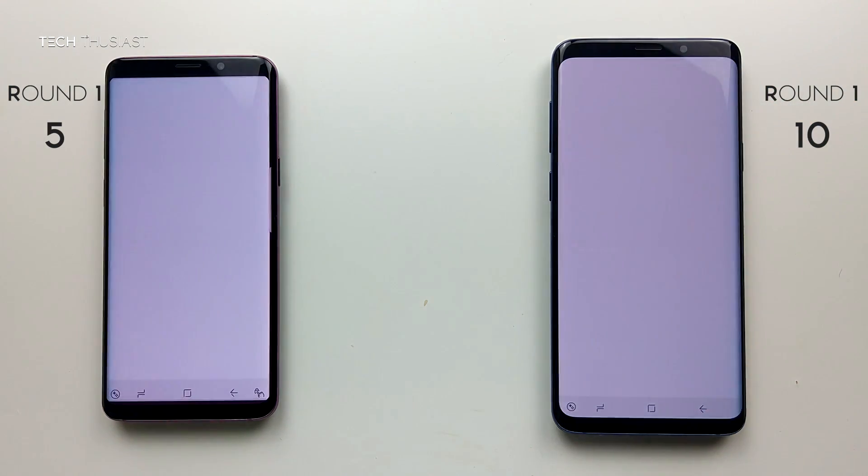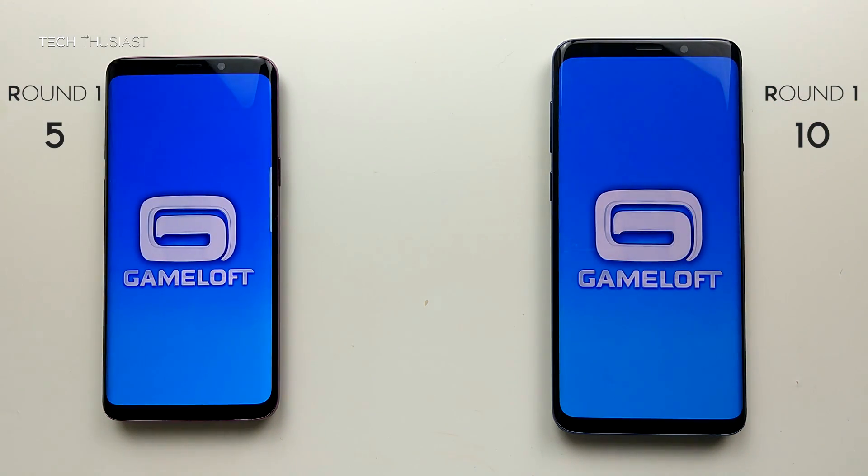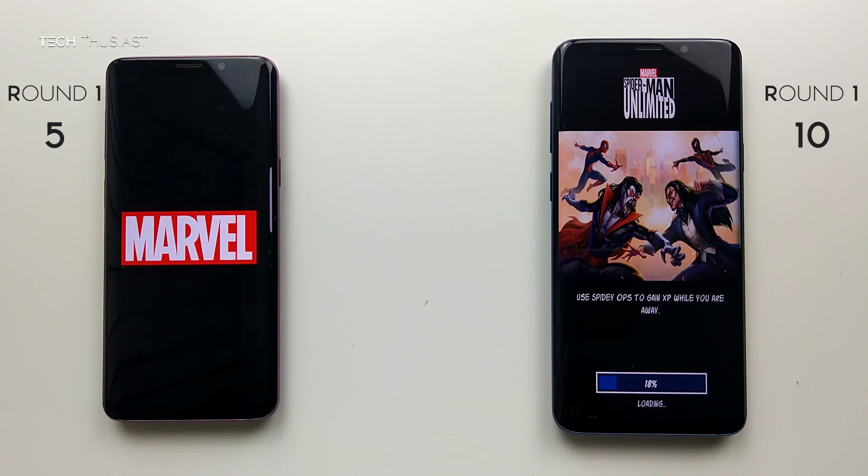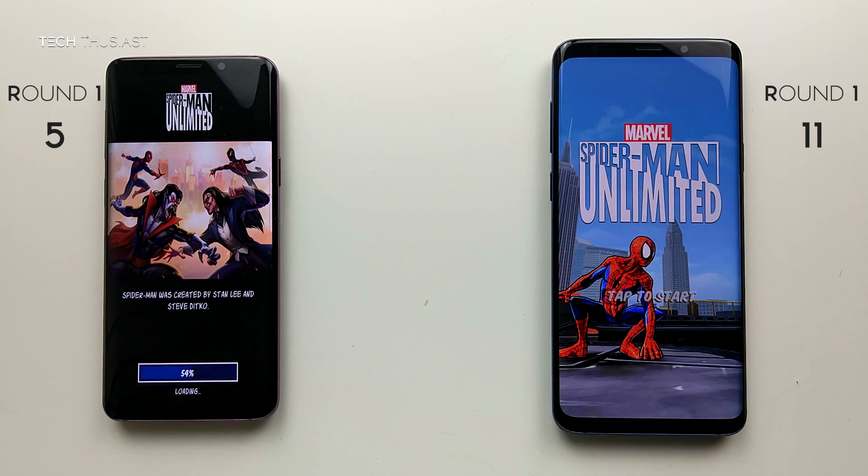Spider-Man Unlimited — the S9 Plus seems to be ahead, and yes it is.